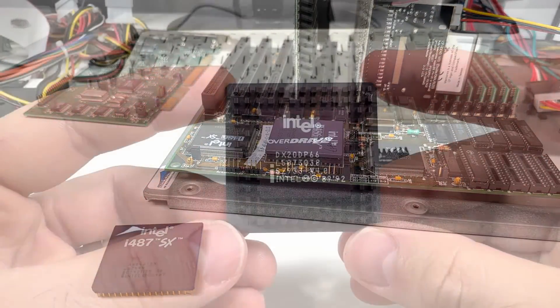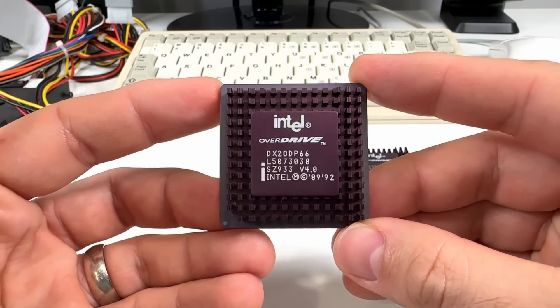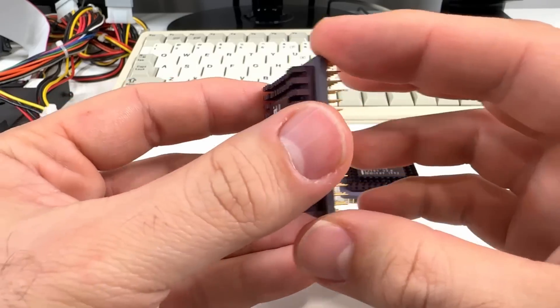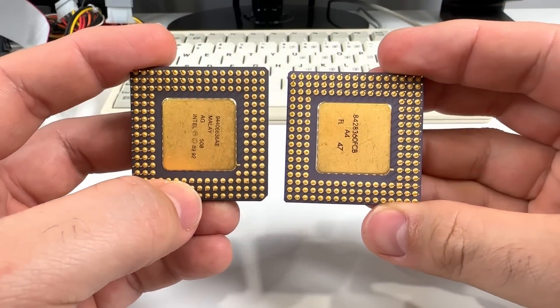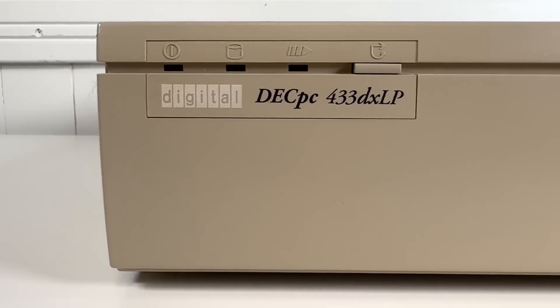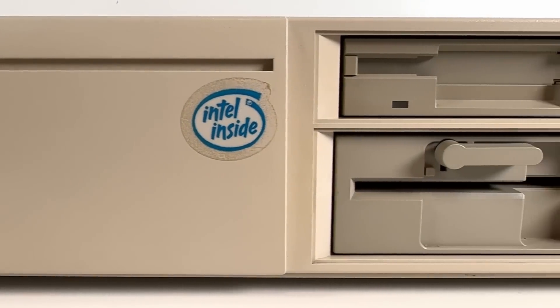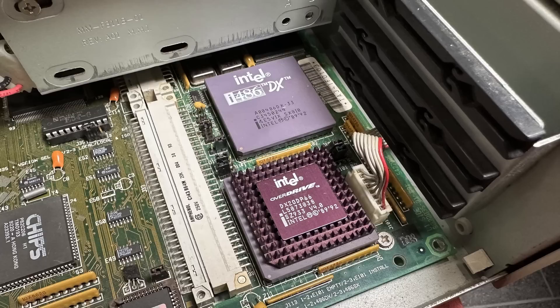But the i487 isn't the only chip that uses this slightly different pinout. Here's another example: this is the ODP version of Intel's DX266 overdrive. It's 169 pins with the same key and Upgrade Present pin, but unlike the ODP-R chips — R standing for replacement — ODP chips are designed to be installed in a second upgrade socket while the original CPU remains in the system, just like the i487. I do have one other system here with the same 169-pin upgrade socket: this is the DEC PC-433 DXLP. With this system, no jumpers are required. If I remove the ODP processor, the 33MHz CPU runs normally, and if I install the DX266, it takes over and works just fine. But if I install a regular 486 in the upgrade socket, this system doesn't POST, because it relies on the UP pin to disable the original CPU.